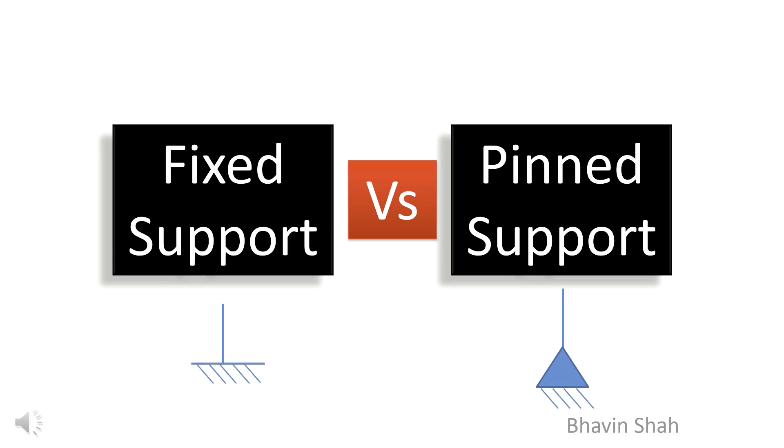I have always seen a difference of opinion in groups of engineers regarding consideration of fixed support versus pin support. In this short clip, we will discuss different support conditions to be considered while analyzing a structure.